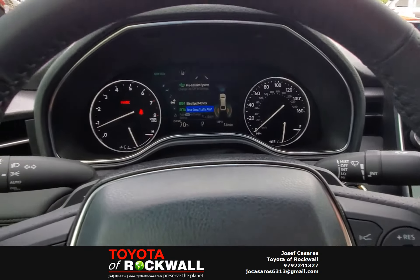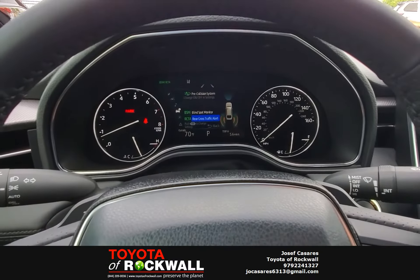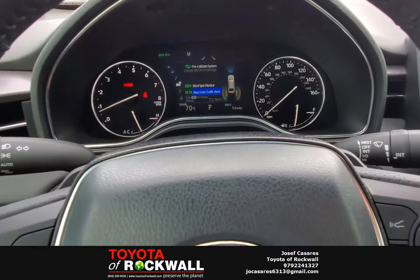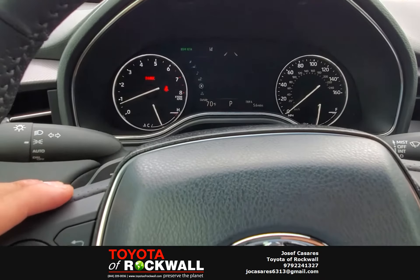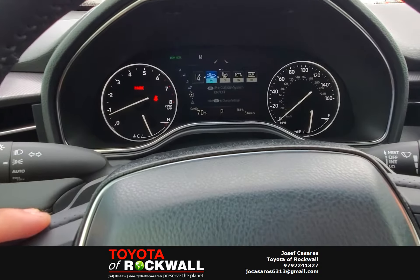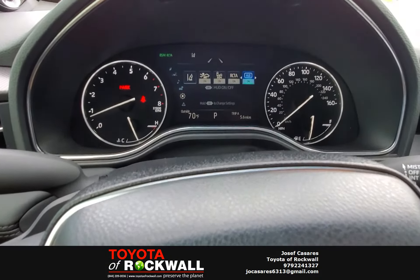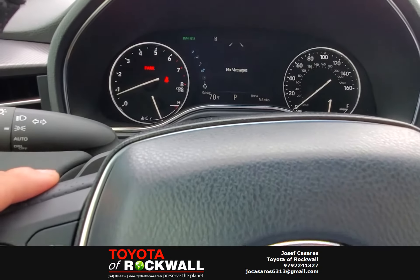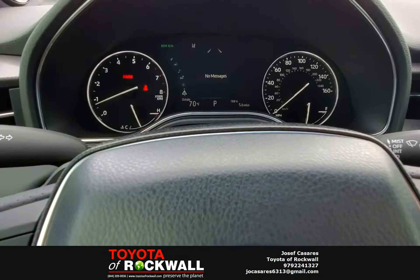The rear cross traffic alert ties in with the blind spot monitors. So if you're backing out of a spot and there's a big truck right next to you, even if your backup camera can't see and your eyes can't see, those blind spot monitors will detect traffic coming from the left or the right. It'll give you a visual warning on the backup camera and also on the side mirrors. From here you can also control lane departure, pre-collision, blind spot monitors, rear cross traffic alert, and the heads up display — including adjusting its position and brightness. Low tire pressure or anything like that would pop up right here.